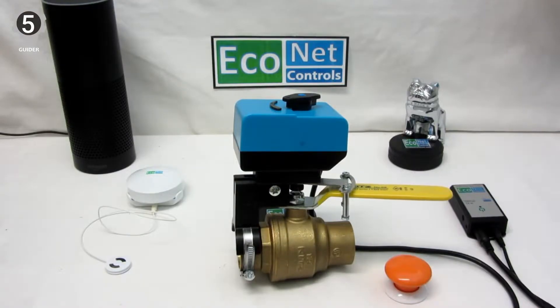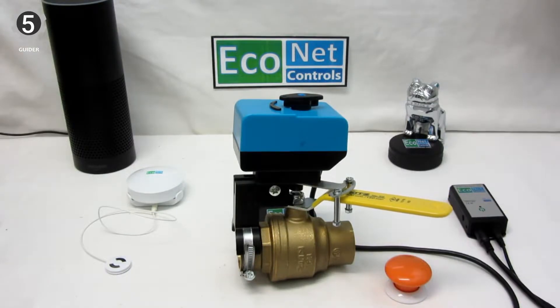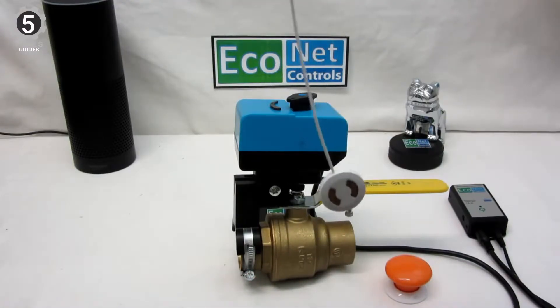Therefore, it is an ideal choice for valves that are old, tight, and comparatively creaky. Also, it will be ideal if you already have a Z-Wave system set up at your home.